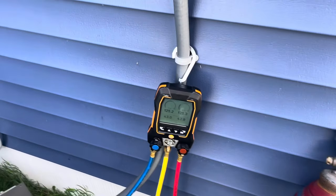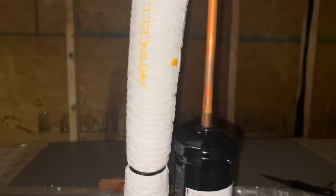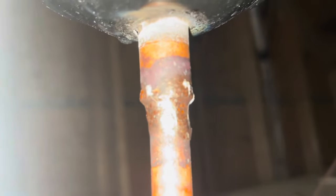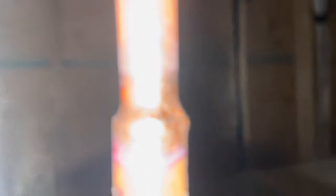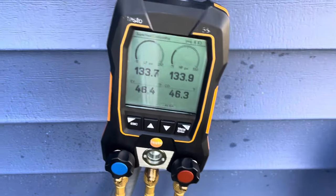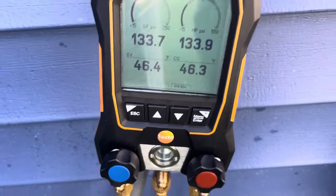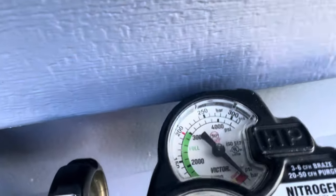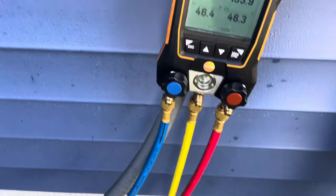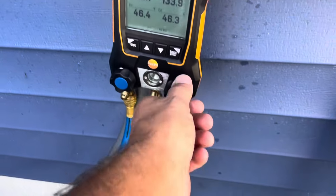I almost forgot to put the filter dryer on, so let's braze that in real quick. Before I forgot to put the filter dryer on I did have about 200 pounds on it — blew that off, sweat in the filter dryer, so we've got about 133 on her now and she is dead empty. That's been sitting for a couple minutes — let it sit a couple more and we'll get started with a vacuum.